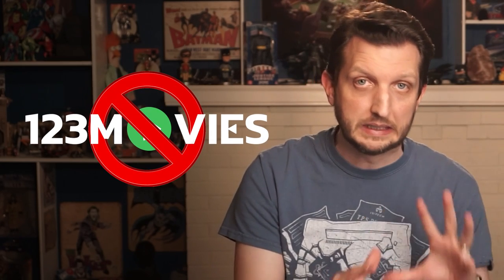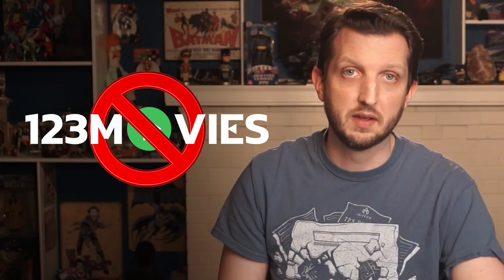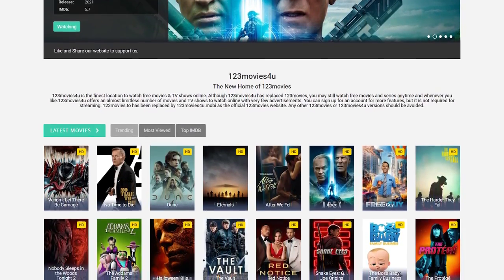Now, although 123 Movies is very popular, the service has faced some legal challenges on copyright grounds. And in fact, in some countries, the service is geo-restricted. And as a result, this has led to a number of cloned 123 Movies sites popping up all over the Internet.